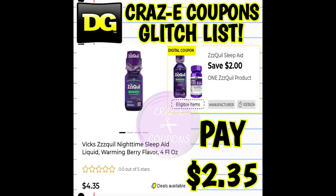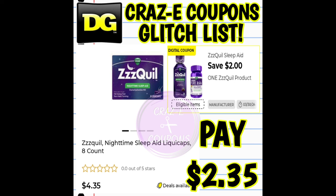Next up, we have a two-off-one for our ZQuil products. This coupon is glitching and working on the four fluid ounce liquids priced at $4.35 — after the coupon, you're paying $2.35. This digital coupon is also glitching and working on the eight-count ZQuils, also priced at $4.35, so after the coupon you're paying $2.35.